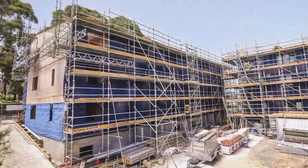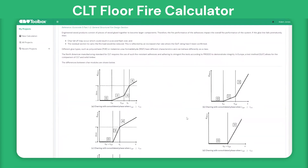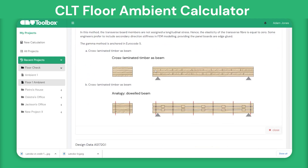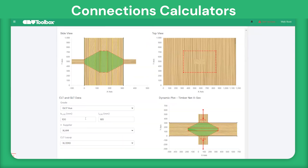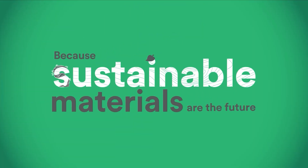X-Lam takes immense pride in being at the forefront of the mass timber movement within the Australasian market. Our unwavering commitment to progress not only includes supporting initiatives like CLT Toolbox, but also reflects our dedication to driving positive change within the industry. Education has emerged as a crucial challenge in this journey, and we believe that our collaboration with CLT Toolbox holds significant promise to continue the momentum towards the widespread use of mass timber within the industry.